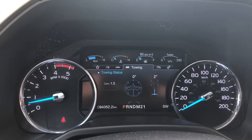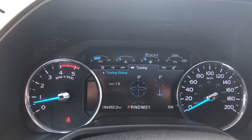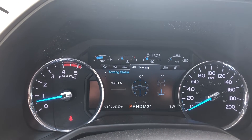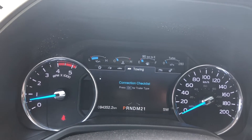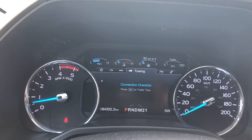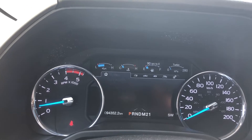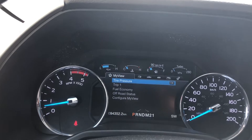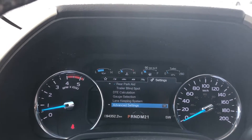Moving up to the dash, we can see that this F-350 has 94,352 kilometers on it. Using those buttons on the steering wheel you can scroll through the entire menu system — the truck info, truck fuel, my view, the off-road, and settings.